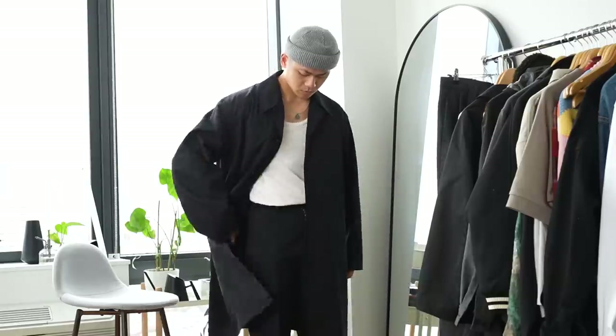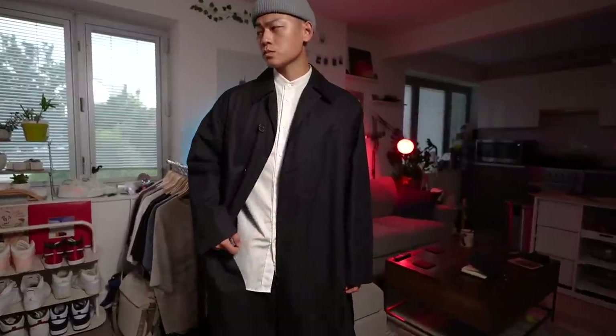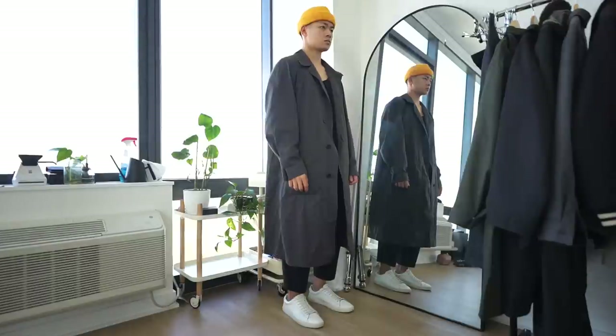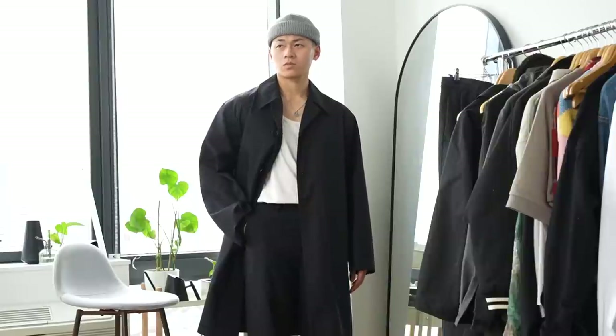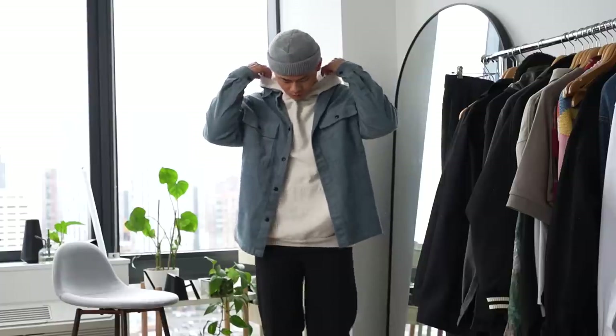Using a coat as an example - this coat looks great with every single one of these under layers and they all give the fit a different vibe. You can mix it up with different footwear, headwear, and accessories to achieve the same level of warmth. A fit with a tank top and a coat is just as warm as an over shirt with a hoodie, so always keep that in the back of your mind.